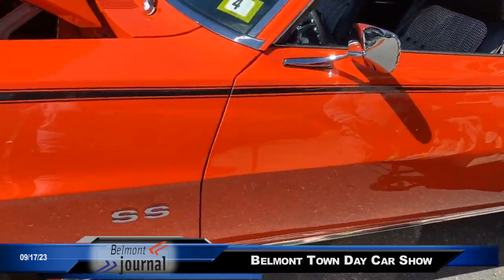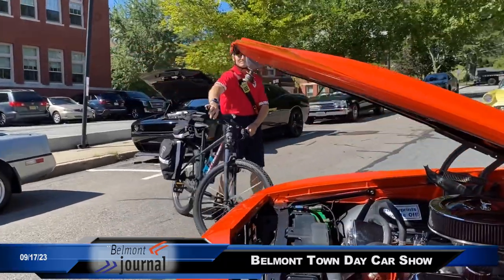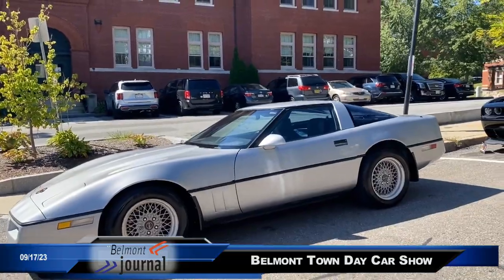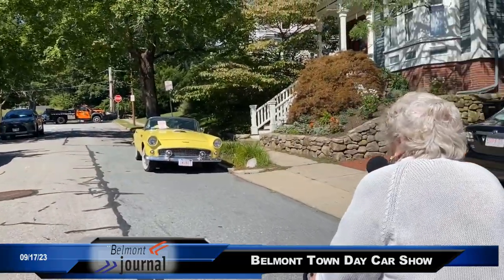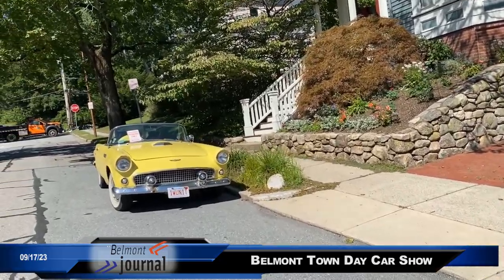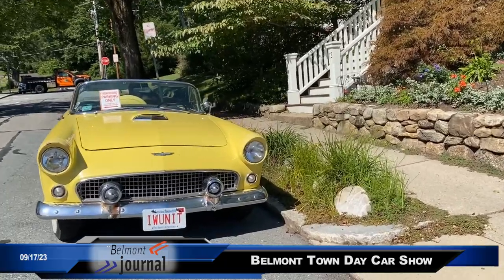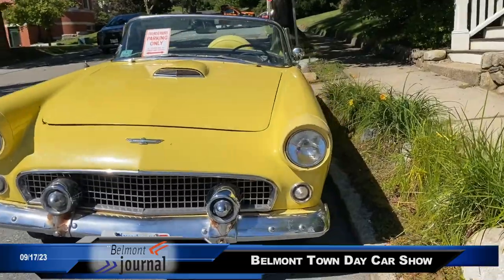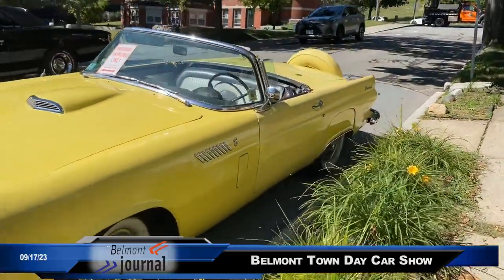And the pièce de la résistance is this Thunderbird — a 1954 Thunderbird. I don't know who the owner of this beautiful vehicle is, but in car owners' speak, this is definitely an antique.